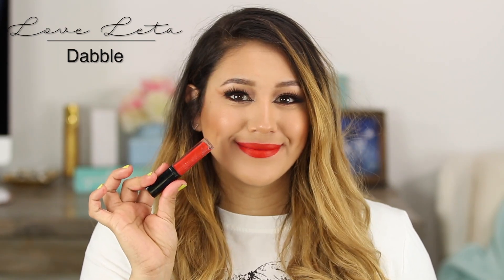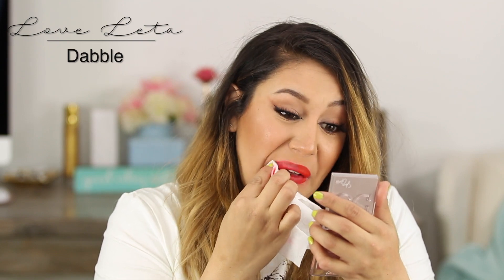The next one is gorgeous — it's from Love Letta and it's called Dabble. Very beautiful liquid lip. I think I got this in PR or in a Boxycharm. It has a very mousse-like formula — very creamy matte. Mousse formulas are better if you have really dry lips because they don't feel as dry but still give you that matte look. Whenever it dries down you can't feel it on your lips, which I love.